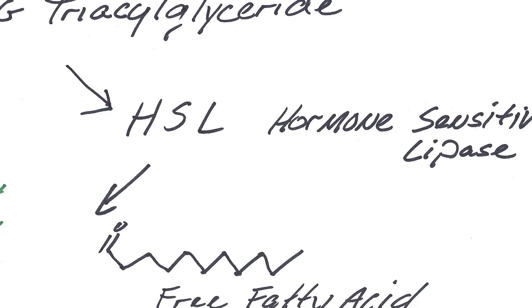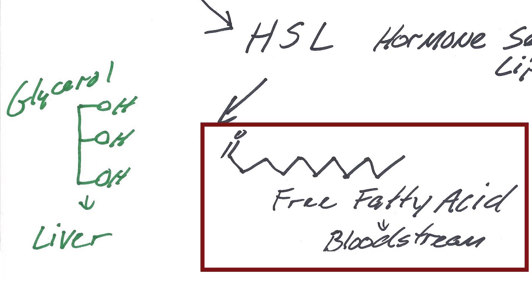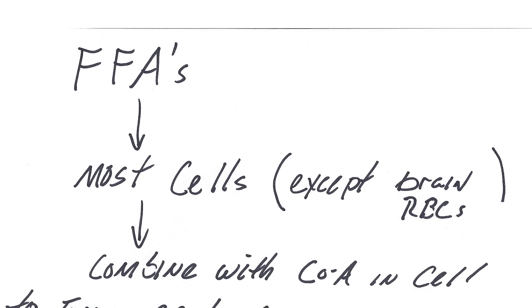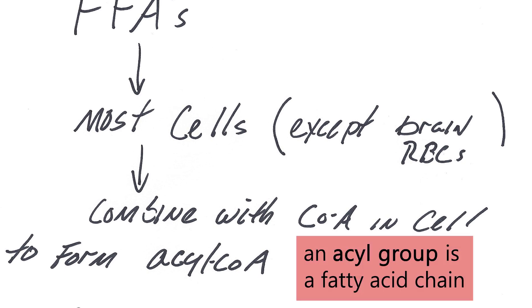They go onto the bloodstream. The glycerol backbone goes right to the liver — the liver is the only tissue that can utilize that, and we'll talk about that a little bit later. The free fatty acids actually bind to albumin in the bloodstream so they can be carried throughout the body. Almost every cell can use free fatty acids for energy. The exceptions are the brain and red blood cells because they don't have mitochondria. So the free fatty acids are brought into the cells and they combine with CoA through some enzymatic procedures, and that makes acyl CoA. Acyl is a fatty acid chain and CoA is a molecule that's very important in metabolism.